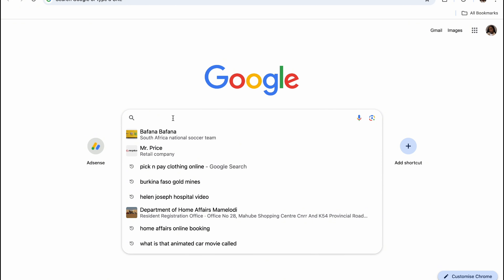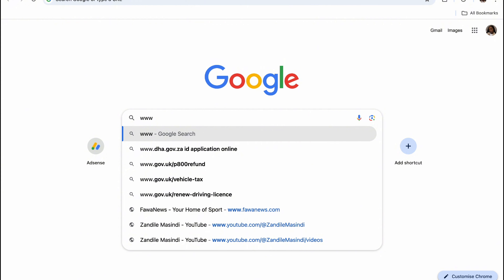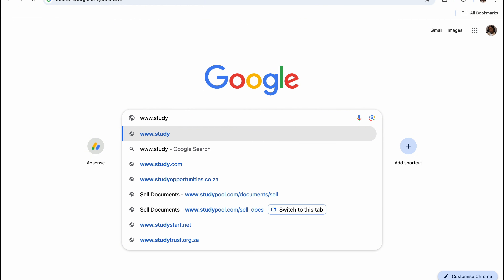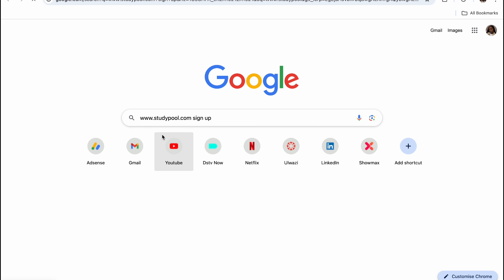Now, how do you do it? Let me show you how you can earn up to $10 per document that you sell on Studypool. The first thing you're going to do is search www.studypool.com, which will lead you to their website.